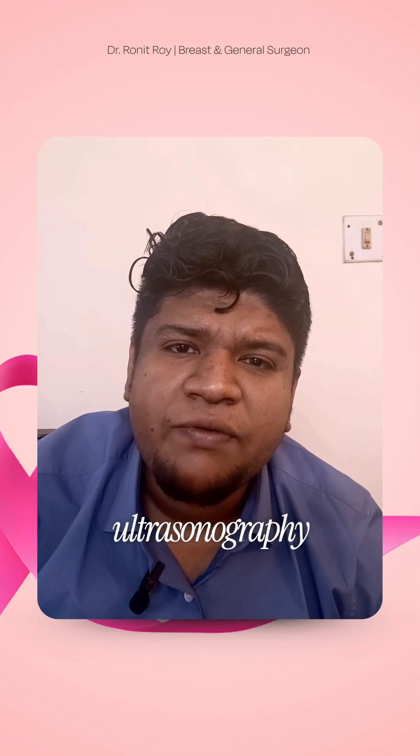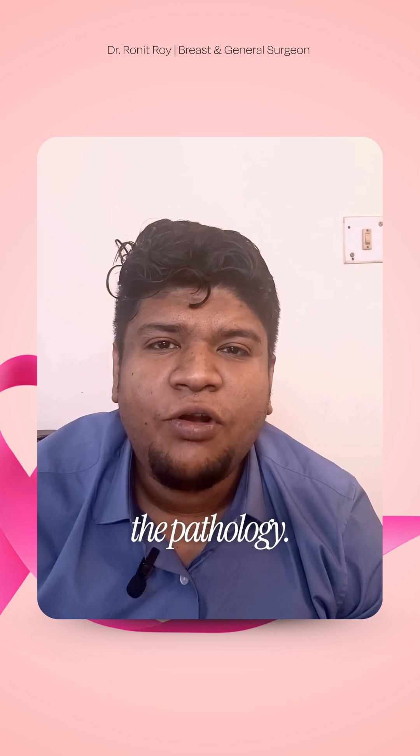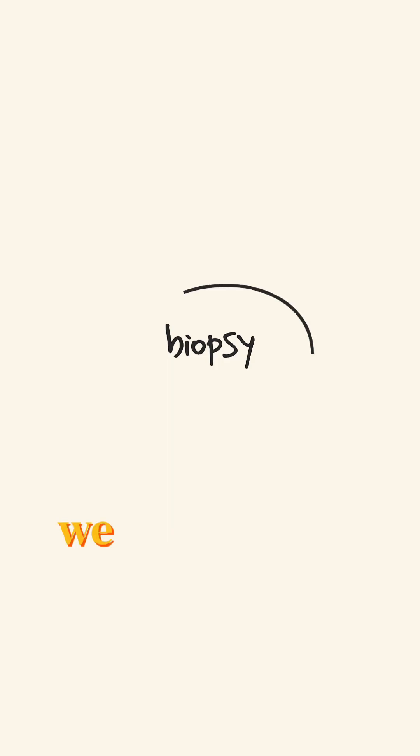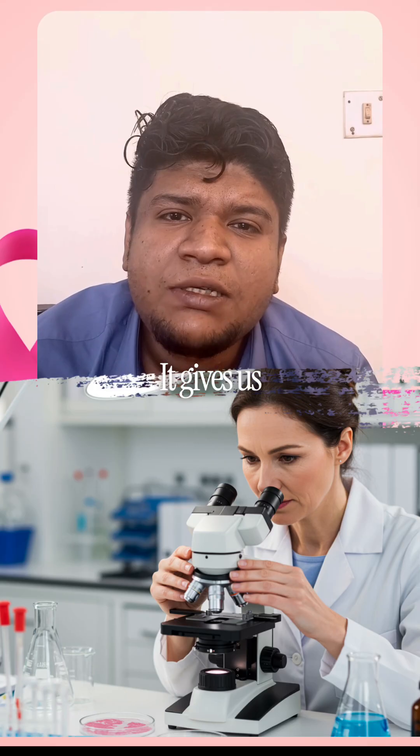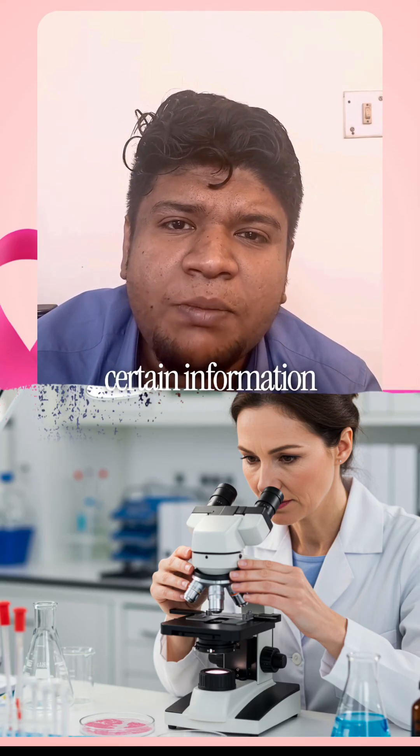Finally, for pathology — to know the exact tissue diagnosis — we need to do a core needle biopsy, which is recommended worldwide. It gives us certain information about the tumor: the type of tumor and the receptor status.